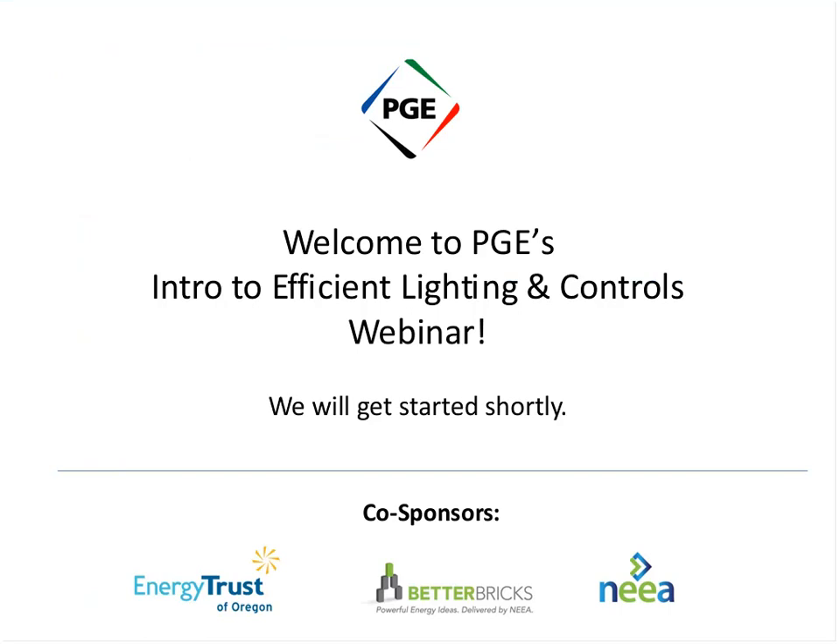We would also like to thank the Energy Trust of Oregon and the Northwest Energy Efficiency Alliance for their support in co-sponsoring this series of free energy efficiency trainings that are open to all Northwest utilities and their customers. Before I introduce the presenter, I'd like to show you some tools you'll be using during the webinar. To the right of your screen, you'll see the chat window, and a polling window will appear at the end of the session. If you have any questions during the webinar, you can submit them through chat to me, the host, and I will ask them of the presenter at the end.